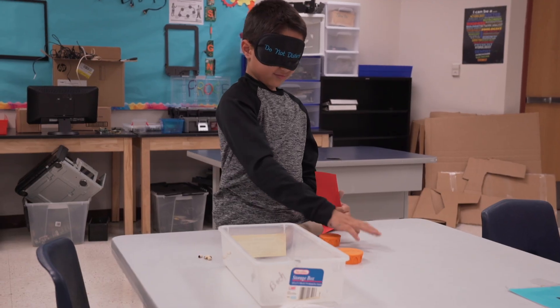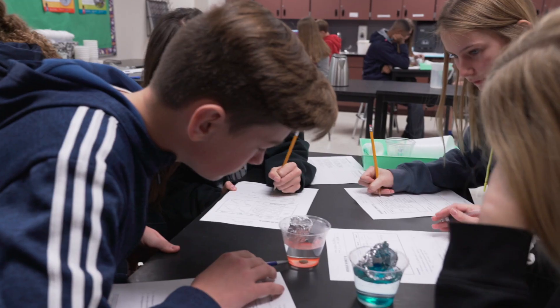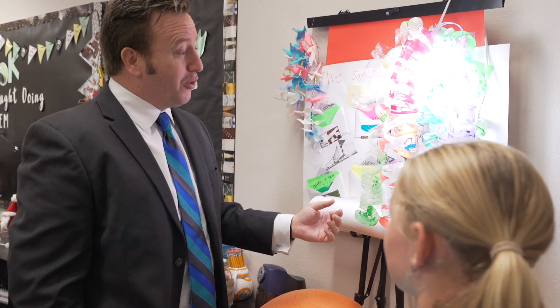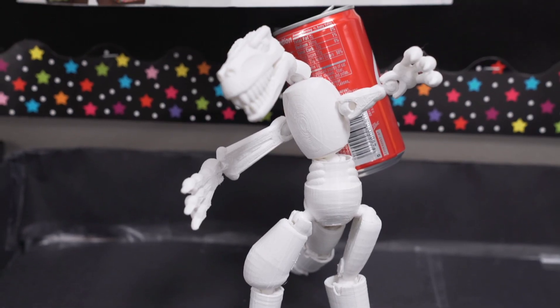We believe that it truly takes a village to help the kids learn and be successful in everything that they do. So we have a strong partnership with AAUW, with AWIM, with Arizona SciTech. We have community partnerships and we leverage the expertise of our parents to come in and also help.